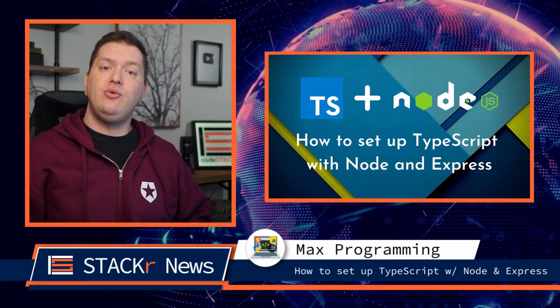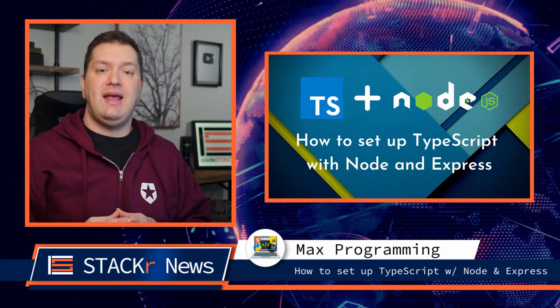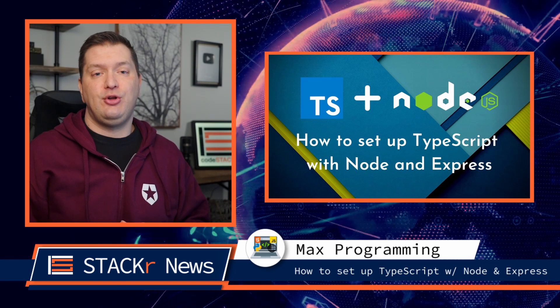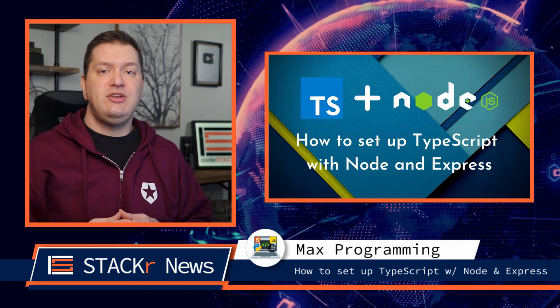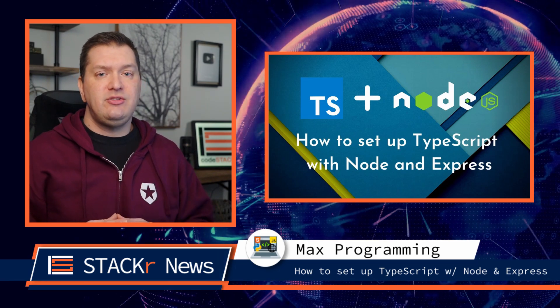Now for the underrated video of the week — be sure to check out Max Programming. He's doing great work and has been very active in the developer community. In this video, he shows you how to set up TypeScript with Node.js and Express. Check out his channel and give him a sub.